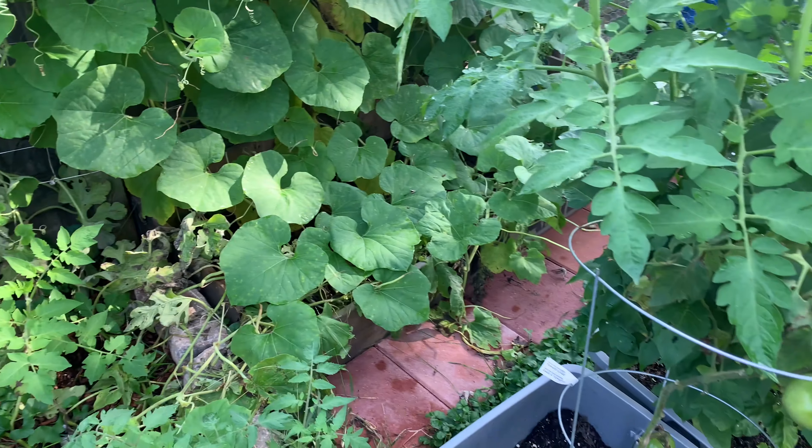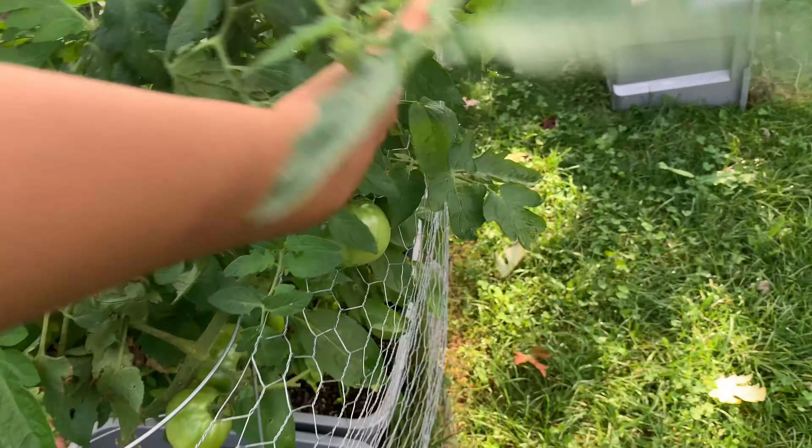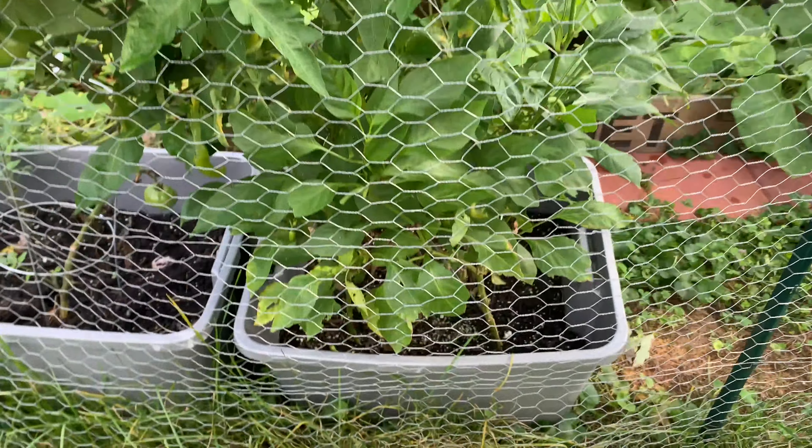Do you guys see that watermelon right there? If you see one of my previous videos you'll see I just harvested one of the watermelons, so here's a second one. And right over here I have another tomato plant — it has some tomatoes on here, along with some more tomato plants mixed with banana pepper plants right here, so they're all doing well.